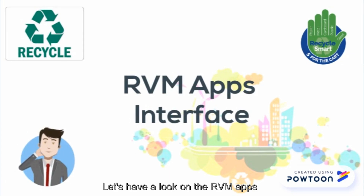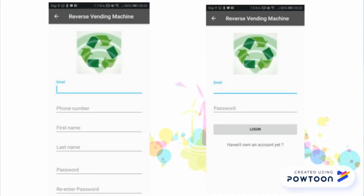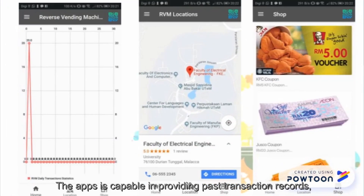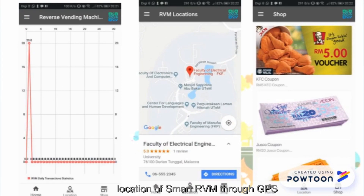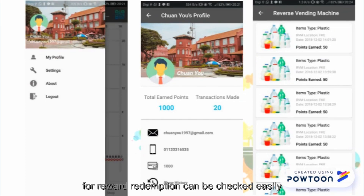Let's have a look at the RVM app. Firstly, log in to the RVM account to start recycling. The app is capable of providing past transaction records, location of RVM machines through GPS, and collections of rewards. The total points earned and transactions made for rewards redemption can be checked easily.